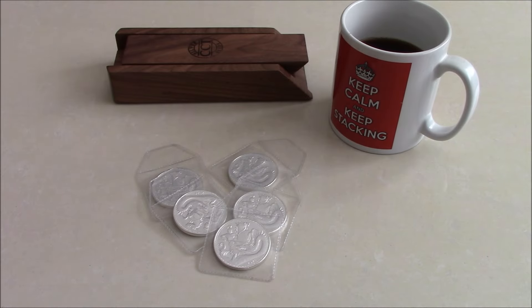Hi viewers, for those of you who saw my recent video about my local coin shop jacking up his prices by £3 an ounce despite there being no silver move, well I set myself a challenge of finding some cheaper silver.